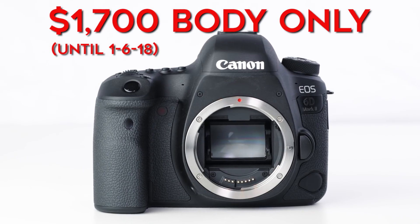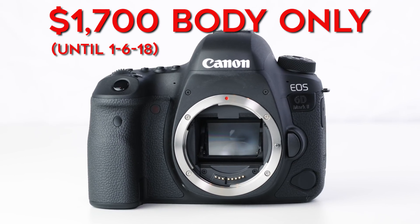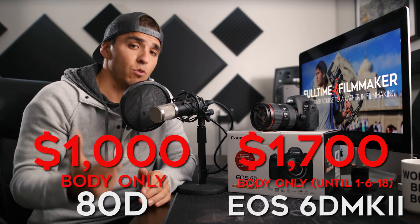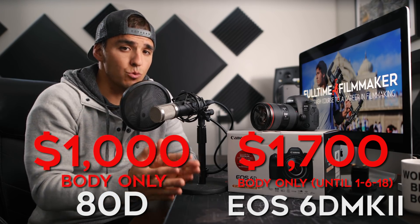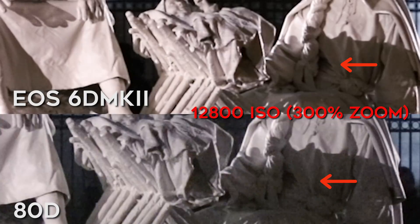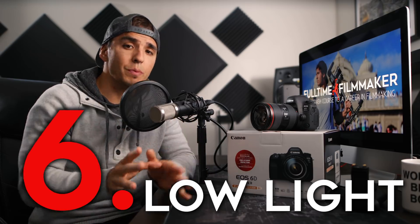At $1,700, the 6D Mark II is the cheapest full frame camera Canon sells and one of the cheapest full frame cameras anyone sells. If you're asking what makes this camera $700 better than the 80D, having a full frame sensor is probably the biggest reason. Not to mention that because of the bigger sensor size, the pixels are actually bigger as well, which means the camera will perform better in low light situations.